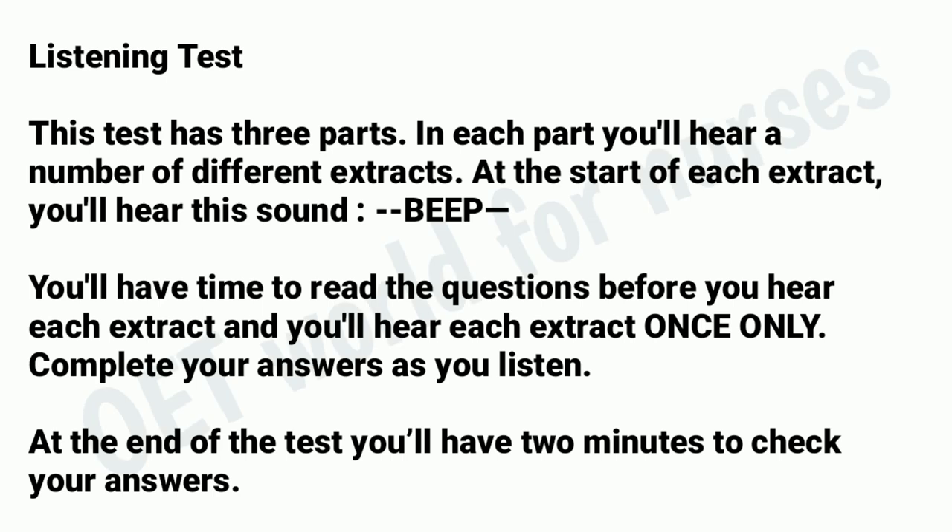Listening test. This test has three parts. In each part, you'll hear a number of different extracts. At the start of each extract, you'll hear this sound. You'll have time to read the questions before you hear each extract, and you'll hear each extract once only. Complete your answers as you listen. At the end of the test, you'll have two minutes to check your answers.